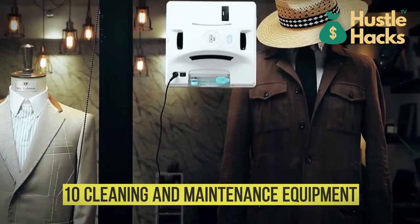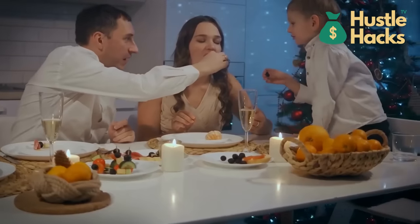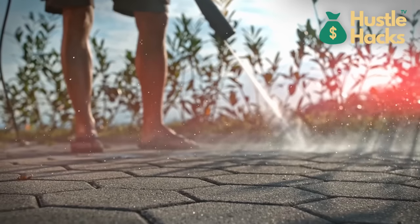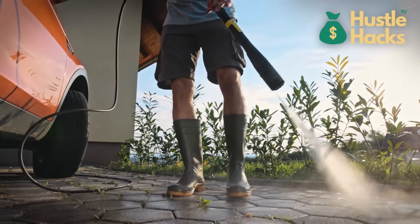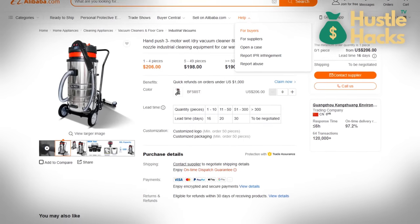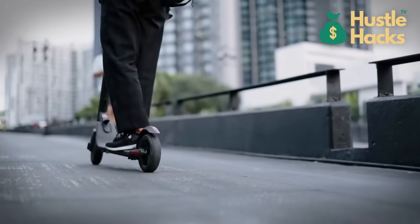Number ten: cleaning and maintenance equipment. In a world that values cleanliness and hygiene, cleaning and maintenance equipment stands as a beacon of necessity. Pressure washers starting at $100 and ascending to $500 restore surfaces to pristine conditions, catering to both residential and commercial domains. When larger areas demand attention, industrial vacuums starting at approximately $200 emerge as stalwart allies, eliminating dirt and debris from vast spaces and transforming them into havens of cleanliness.